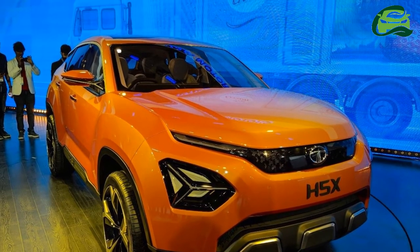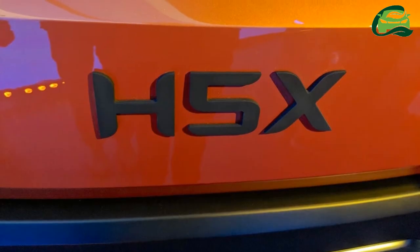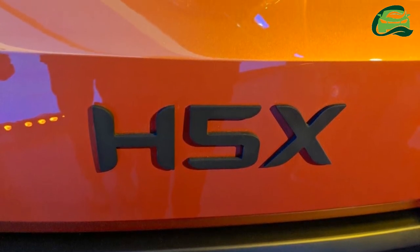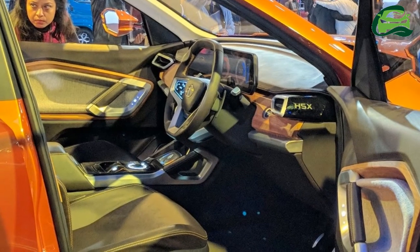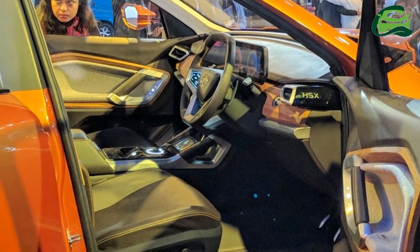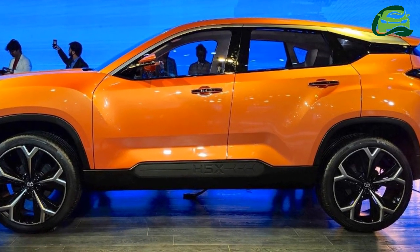85% of the concept from Auto Expo 2018 is going into production. One can expect strong proportions, expressive surfaces, and intricate detailing from the Tata Harrier's exterior design.